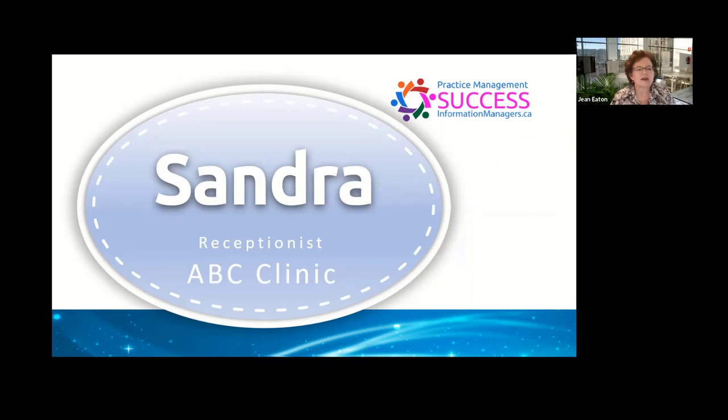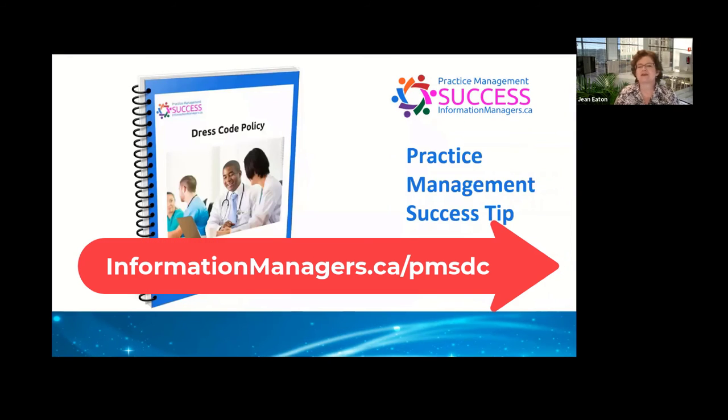We've put this together for you as a practice management success tip. We've also given you some tips about how to have a conversation with your staff so that you can get some help from them about how you want to customize the wording for your dress code policy.